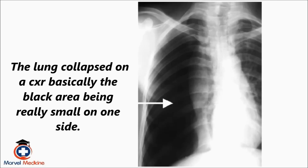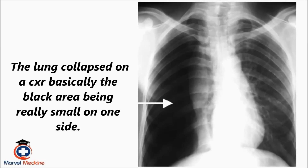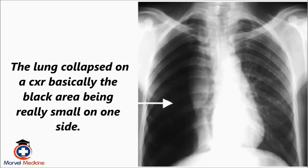What you would see is the lung collapsed on a chest x-ray — basically a black area being really small on one side, like this.